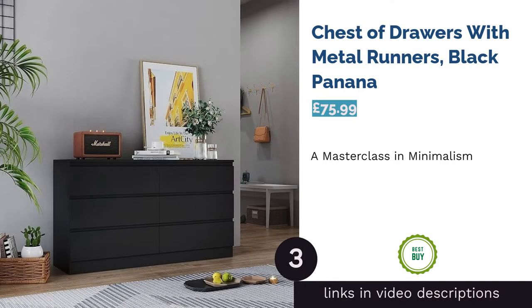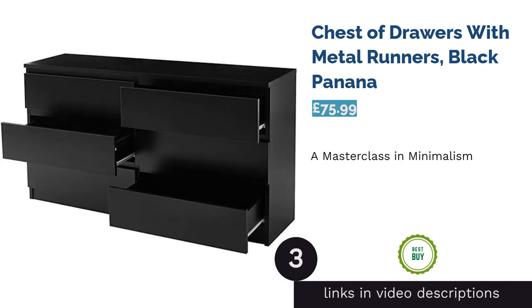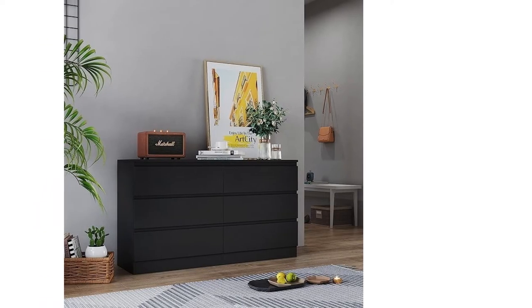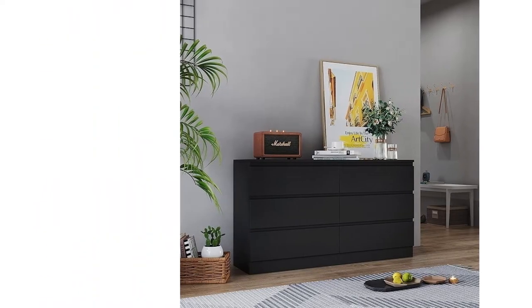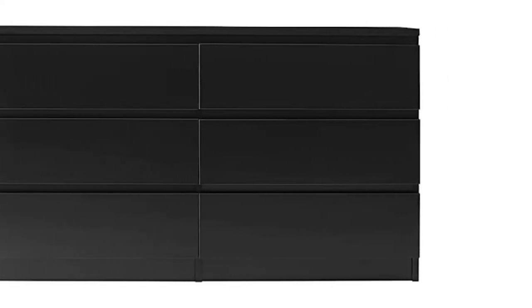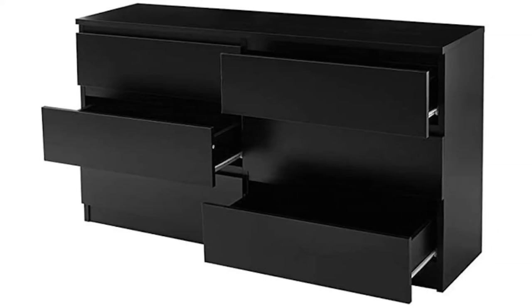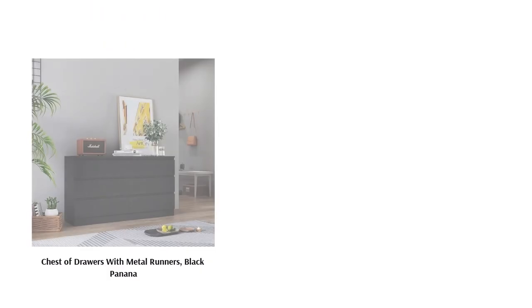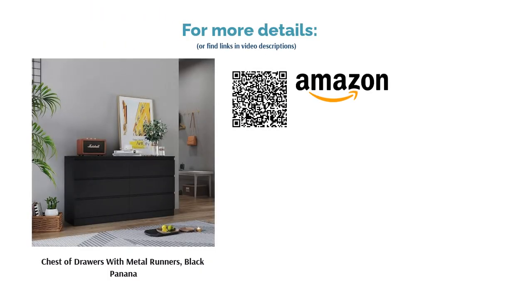The next product is the Chest of Drawers with Metal Runners in Black from Panana. These chest of drawers take more than a touch of inspiration from the classic IKEA Malm range, meaning they're supremely Scandinavian-inspired. With metal running drawers and only built-in grooves along the top to open them, this is a masterclass in minimalism. This is the six-draw version, but the company provides plenty of different options down to smaller bedside table sizes, so finding matching furniture will be a breeze. They're also available in a range of different finishes, all of which have a scratch-resistant melamine coating.